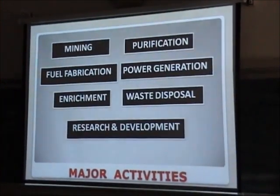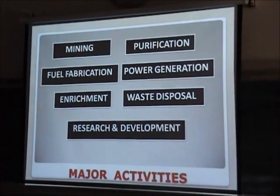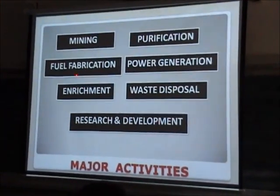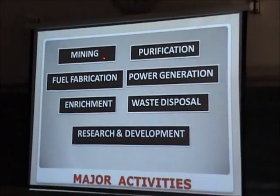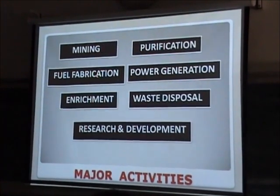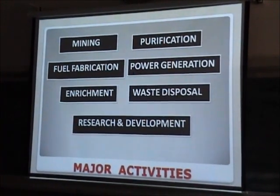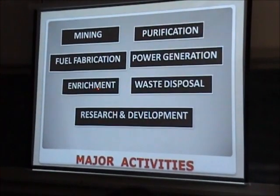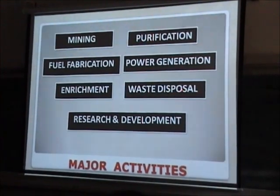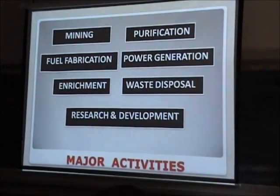A little bit about Pakistan — we have all the required technology: mining and purification, fuel fabrication, and power generation. We have mining facilities, fuel fabrication is done at the Institute of Nuclear Materials, and we have power reactors — one in Karachi and another in Chashma. We also have the reprocessing facility in Sahiwal, waste disposal facilities, and associated research and development as well.